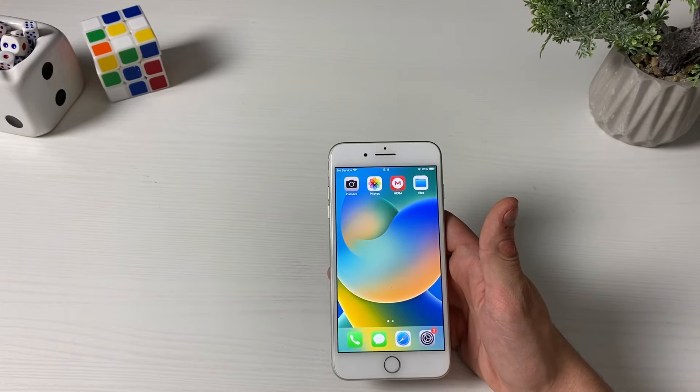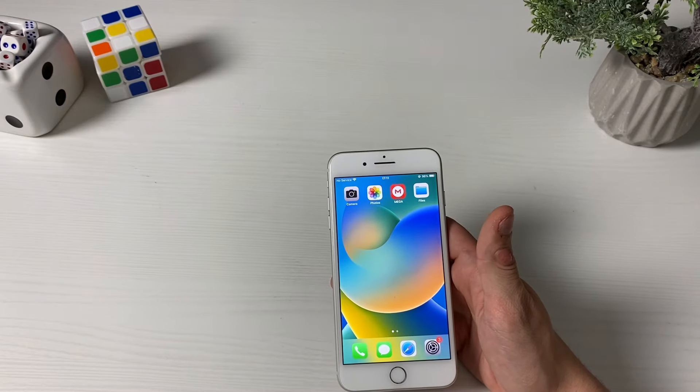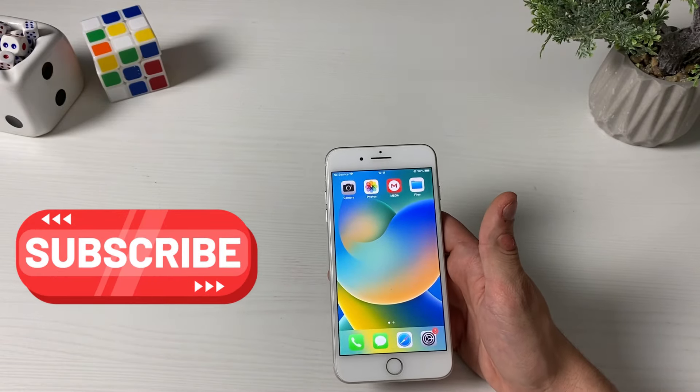That's all for today. If you have any questions, feel free to write a comment below and I'll be there for you. Otherwise, don't forget to leave a like, share the video, and subscribe to the channel. See ya!